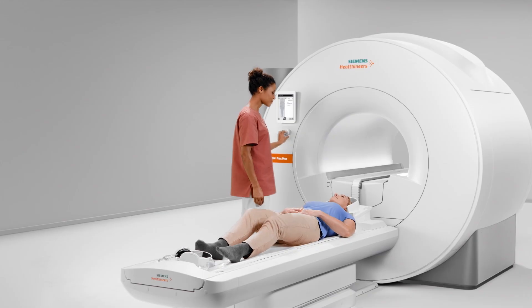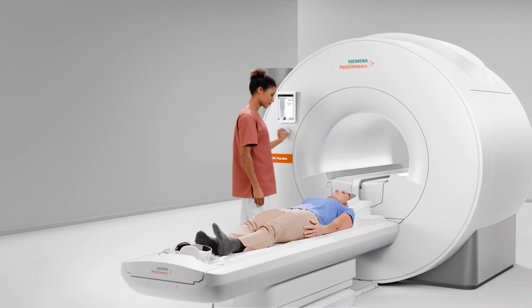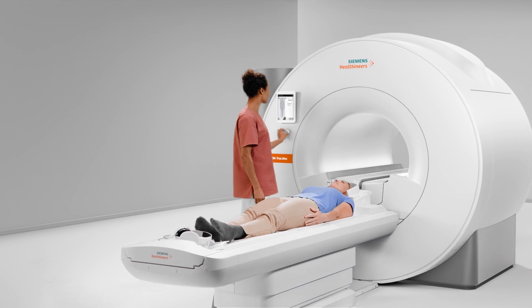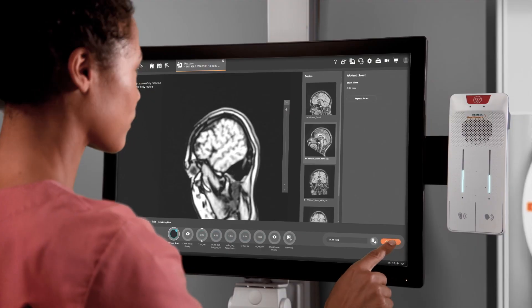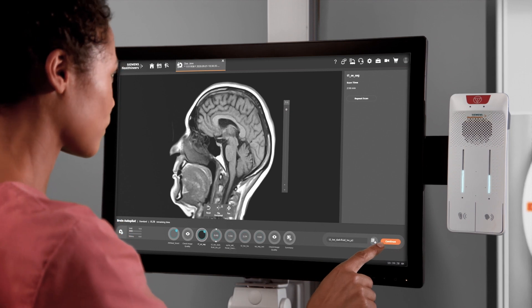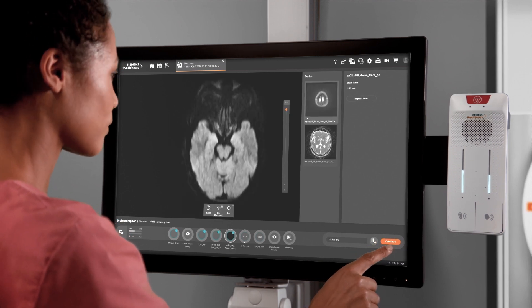Healthcare providers have historically relied on field strengths of at least 1.5T to acquire clinically acceptable images. That changed in the last couple of years thanks to the rollout of the first ever 0.55T MRI systems from Siemens Healthineers. This is known as high-V MRI, and these 0.55T systems have a small footprint, reduced reliance on helium, and a wide range of clinical capabilities. 0.55T scanners are among the most affordable options on the market.